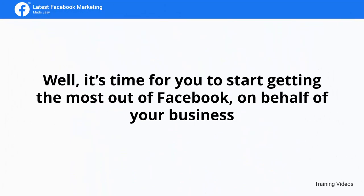Well, it's time for you to start getting the most out of Facebook on behalf of your business. I know you'll love this training.